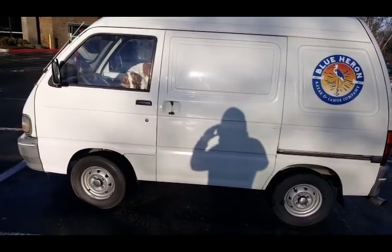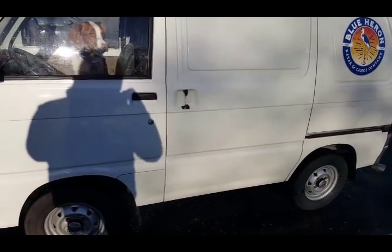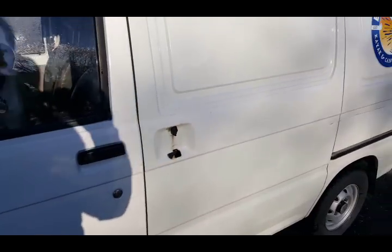We made it to our first stop, which is the bank, and they salted their parking lot. However, our door handle didn't make it — it completely shattered this morning. It's so cold.